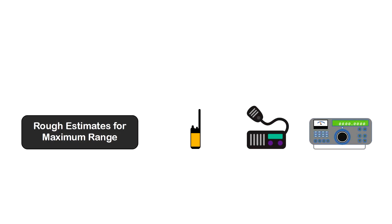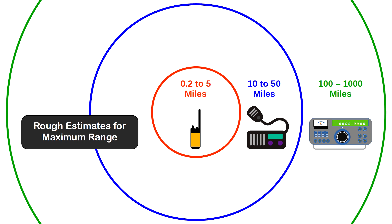This brings us to the question of range for these three general types of two-way radios for future survivors. Using rough estimates to keep it simple: handheld radios have a reliable maximum range of about 0.2 to 5 miles; mobile radios have a reliable maximum range of about 10 to 50 miles; and HF portable radios have a reliable maximum range of about 100 to 1,000 miles.